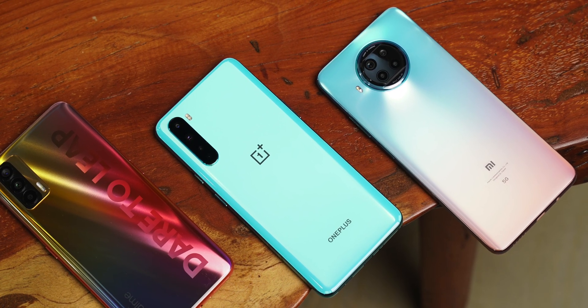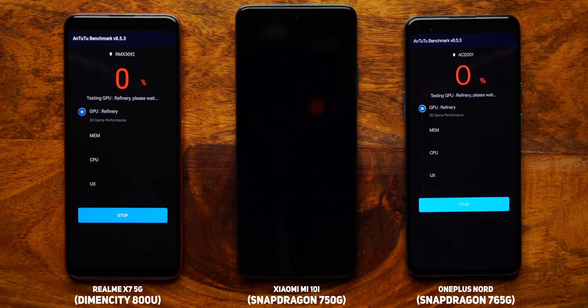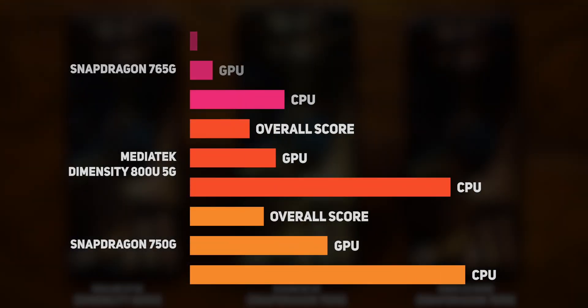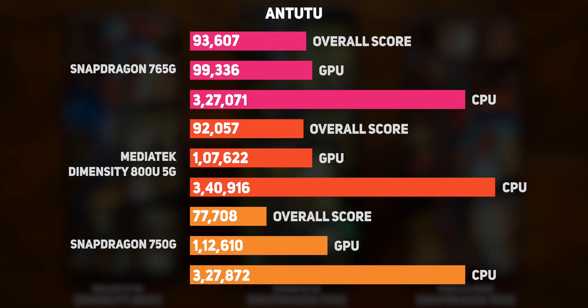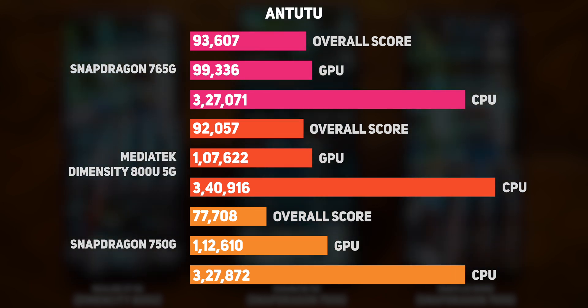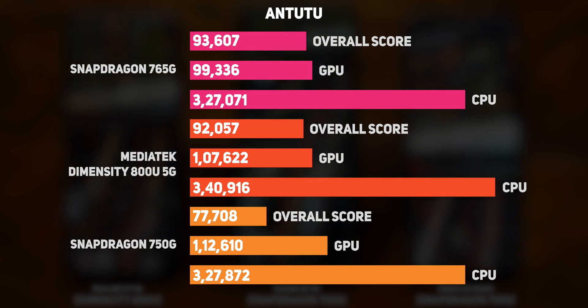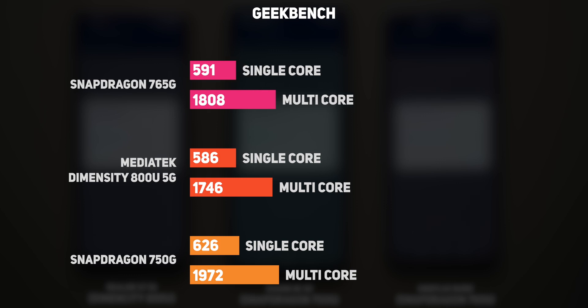Let's see what the benchmark results have to say. We tested CPU performance using Antutu and Geekbench, and the Dimensity 800U beats both the Snapdragon 750G and the Snapdragon 765G on Antutu. Breaking down the scores, the Dimensity 800U scored higher in CPU and GPU tests. However, the results are reversed in the Geekbench CPU test — the Snapdragon 750G scored higher in both single-core and multi-core performance than both the Snapdragon 765G and Dimensity 800U. I think this is the Cortex A77 cores basking in glory.